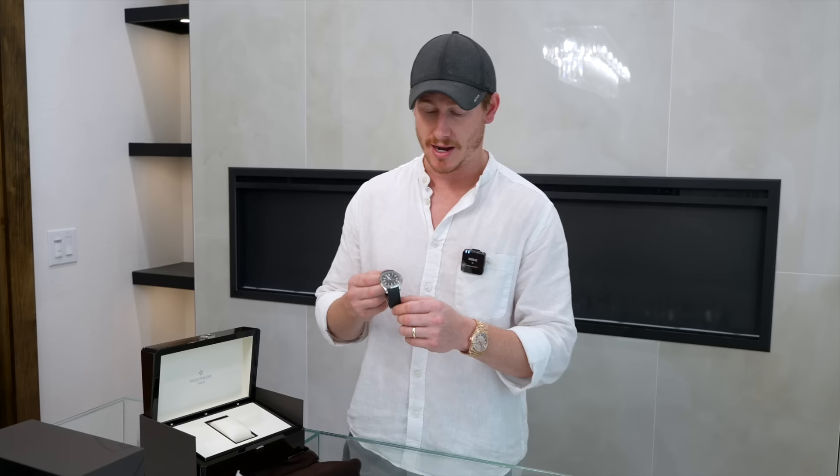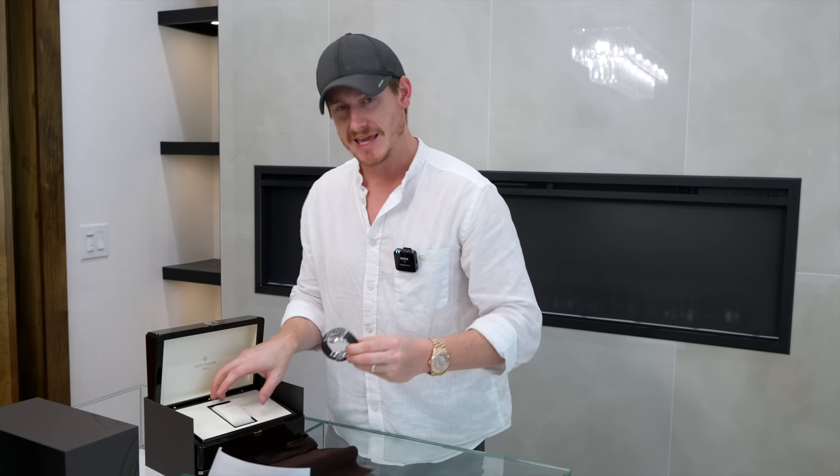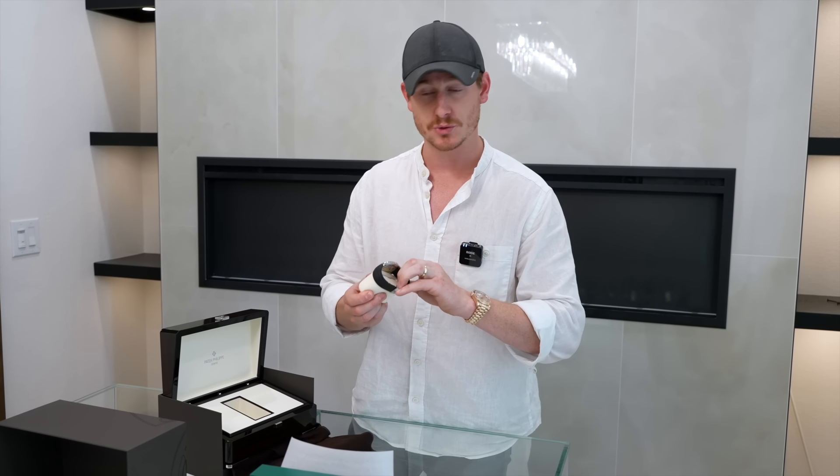I really appreciate this watch. It's a beautiful dial, a really clean look all around. I think someone with a distinguished style or taste — this is really the brand and piece for you. Feel free to reach out and see if we can get this on your wrist. This one is brand new, full set, comes with everything.